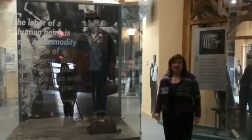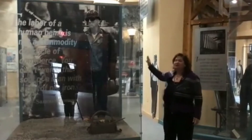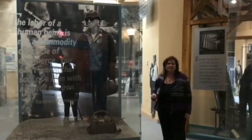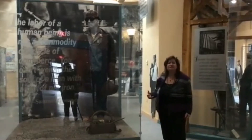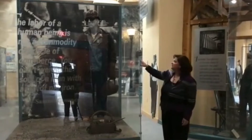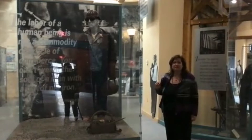Here we have our steel guy — some people call him Jim. He is wearing all of the protective gear that we would need to go inside the mills. As we all know, the furnaces get up to 3,000 degrees. That molten steel and iron is hotter than lava, so the men want to wear several layers of protection against their skin.